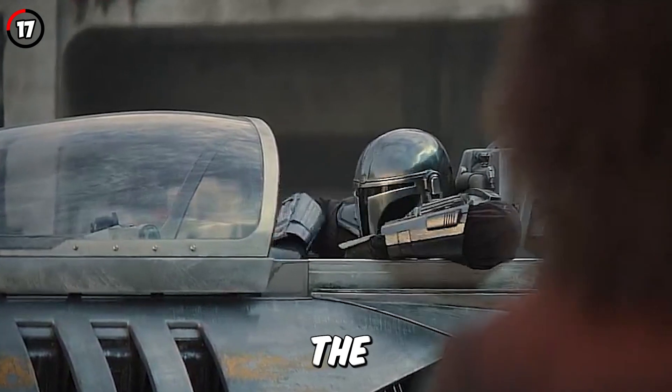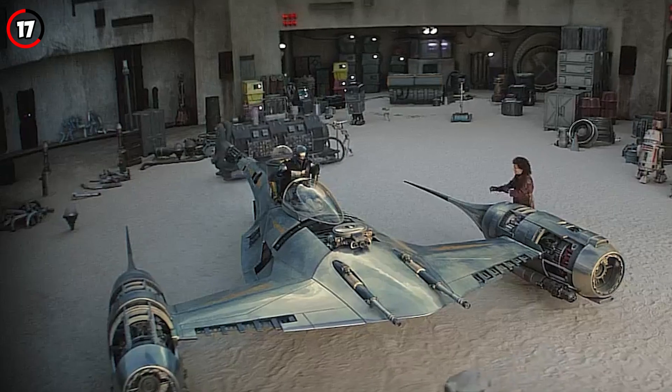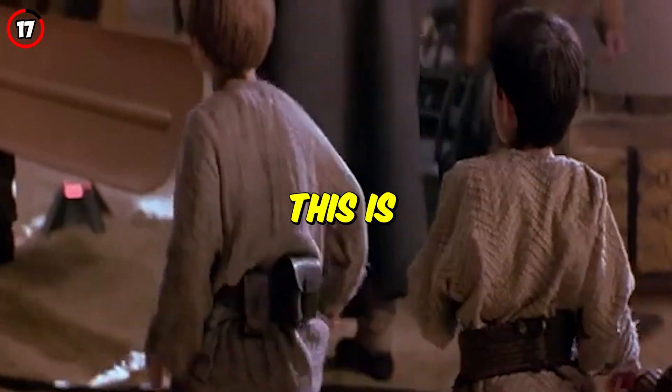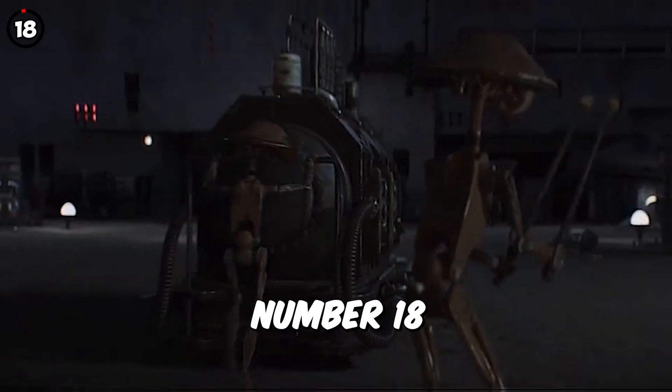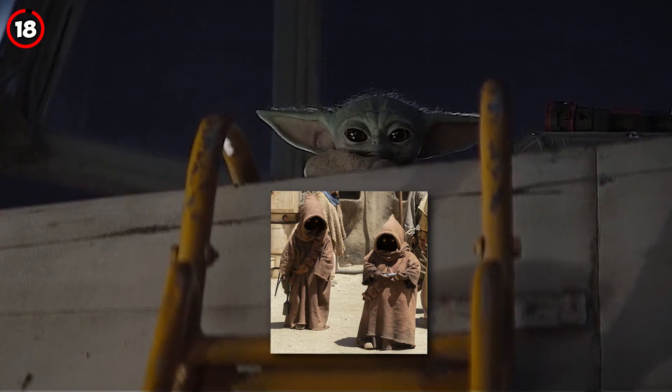Din Djarin saying "Wizard" about how the N1 starfighter handles is a reference to Kitster talking to Anakin after seeing his finished pod racer. Chapter 7 is the first time since A New Hope that R2-D2 and R5-D4 share screen time, as they were both purchased from the Jawas.